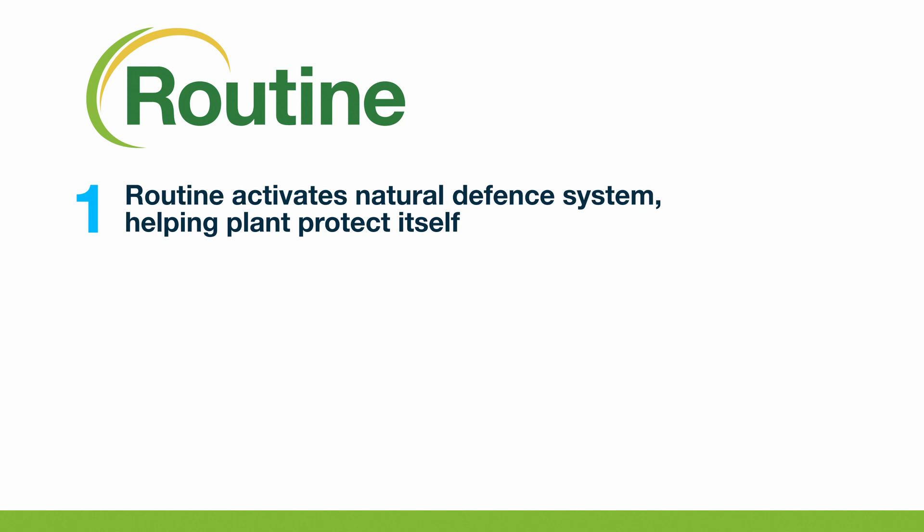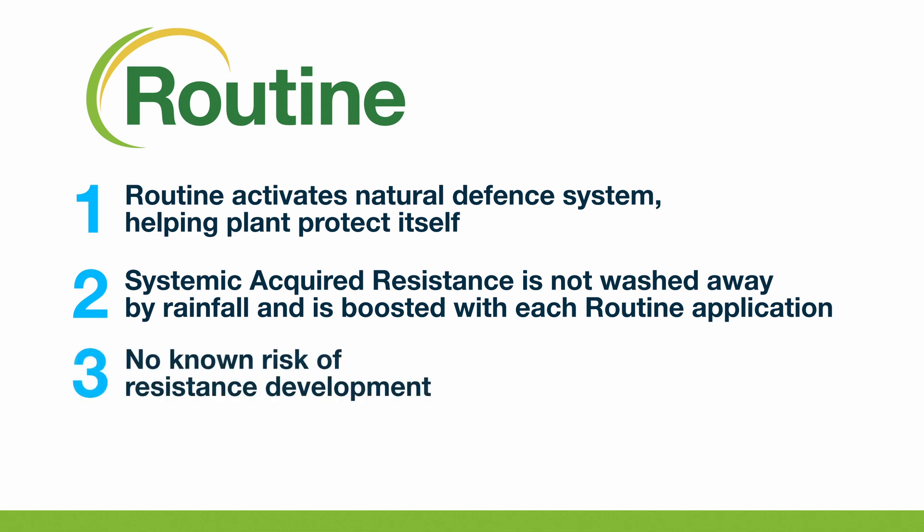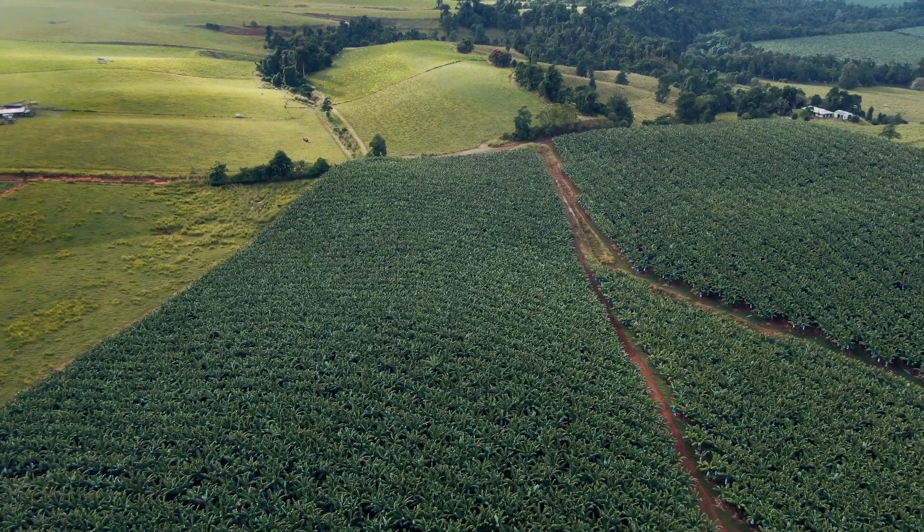To summarise, Routine delivers several key benefits for growers. One, it activates the plant's natural defence system, helping the plant to protect itself. Two, systemic acquired resistance is not washed away by rainfall and is boosted with each Routine application. Three, there is no known risk of resistance development. And four, re-entry is possible once the spray has dried and a withholding period is not required when it's used as directed, meaning more certainty for market and worker access. Routine is the next generation in banana leaf spot and speckle control and is proudly brought to you by Bayer Crop Science.